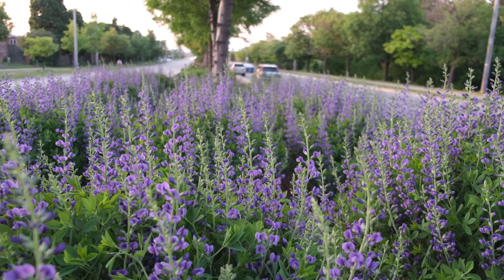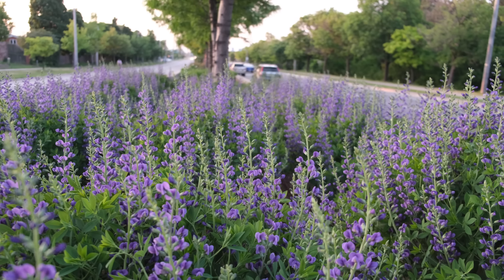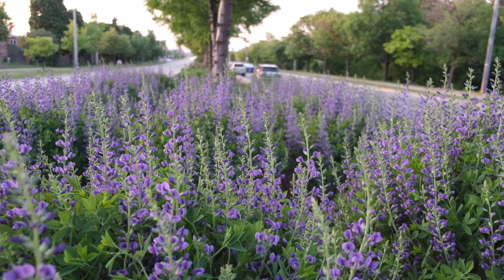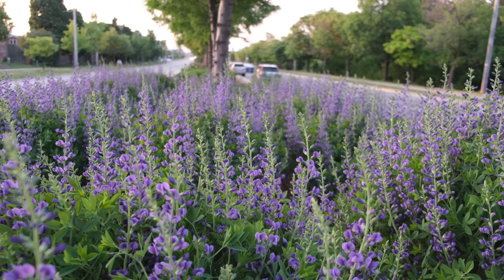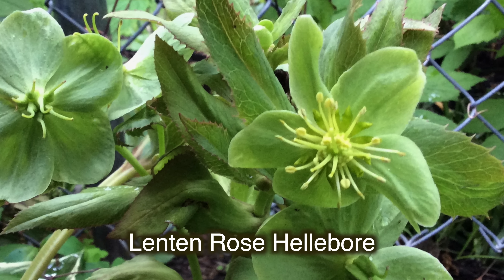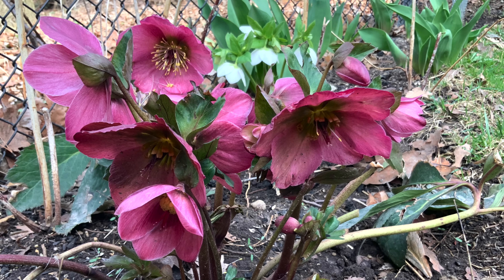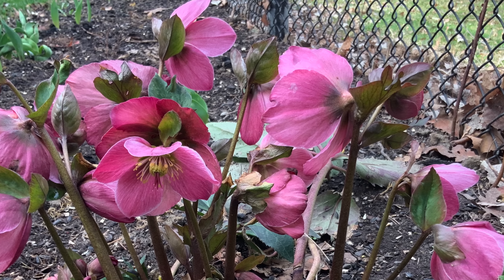Baptisia, false indigo, or decadence hybrids are easy to grow and will thrive with little maintenance. There are many potential applications in the landscape, including meadow plantings, as a backdrop in borders, or as a specimen. Plants are very long-lived once established. It is a good choice for attracting bees and butterflies to your yard, has no significant negative characteristics, and prefers partial shade.